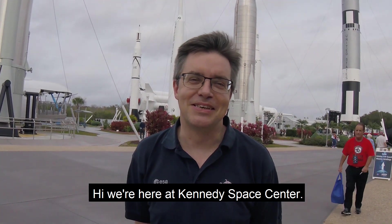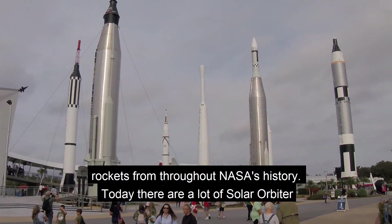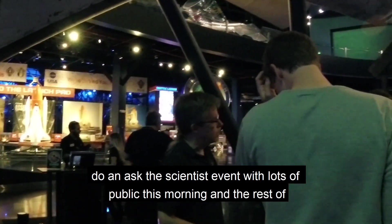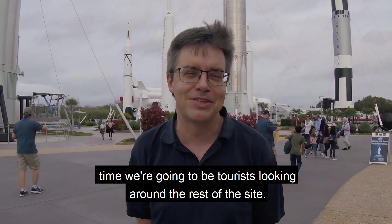We're here at Kennedy Space Center. You can see the rocket garden behind me — this is where we've got a huge collection of rockets from throughout NASA's history. Today there are a lot of Solar Orbiter events going on here, including some outreach events. We're going to do an Ask the Scientist event with lots of public this morning, and the rest of the time we're going to be tourists looking around the rest of the site.